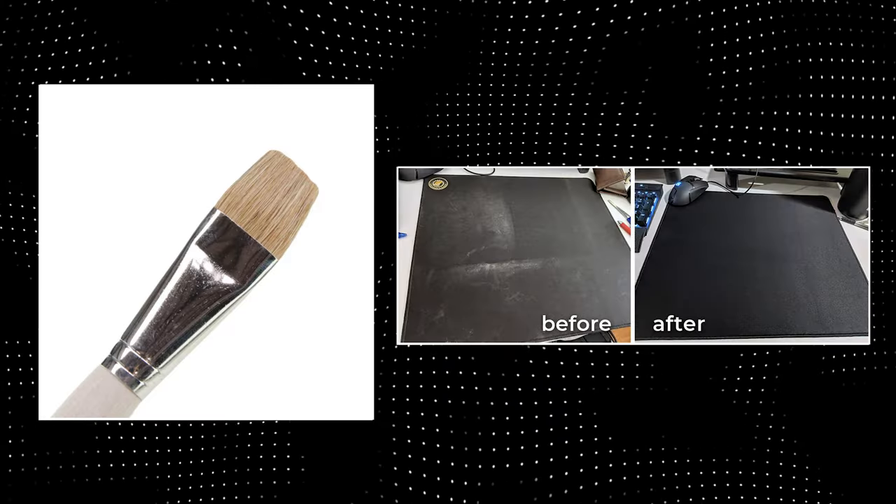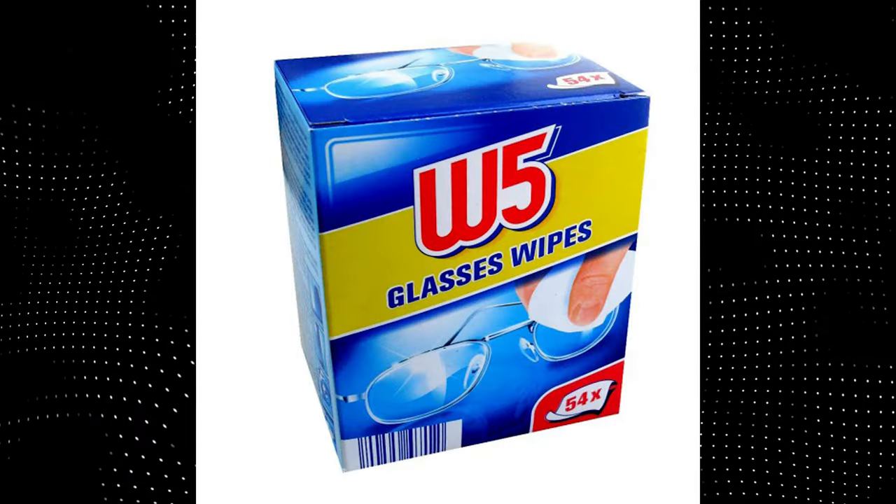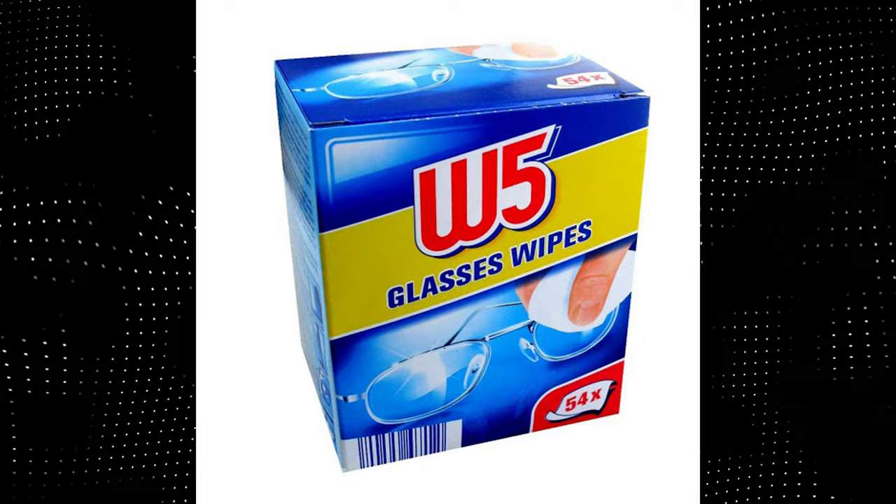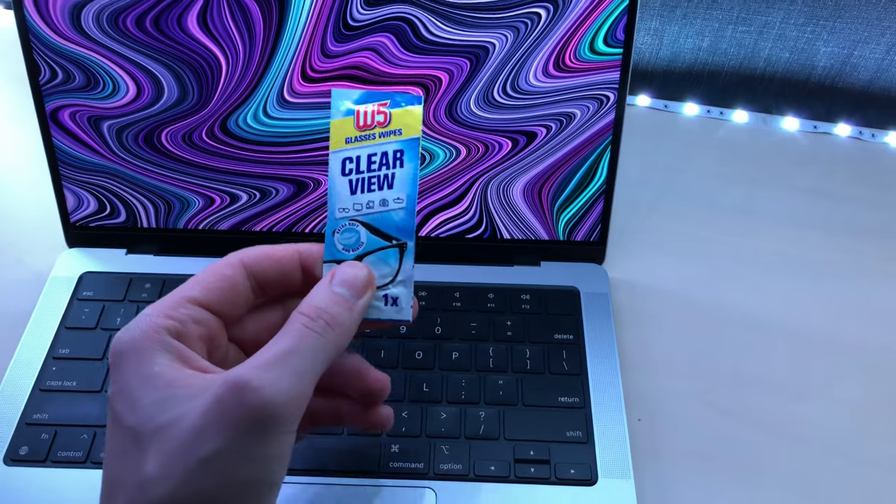Paintbrush, for cleaning the dust from your mouse pad. Glass cleaning wipes — I tried microfiber cloth, but these work 100 times better, especially for glossy screens like the MacBooks have.